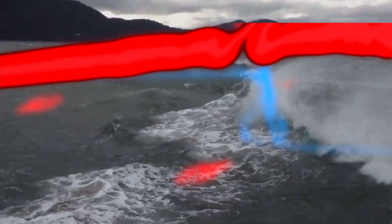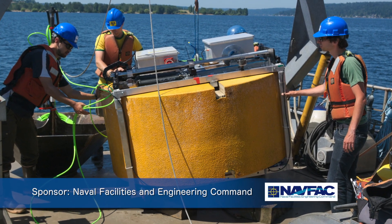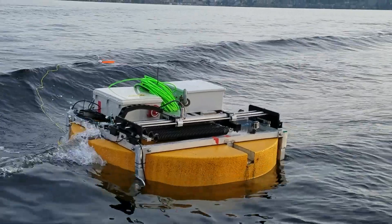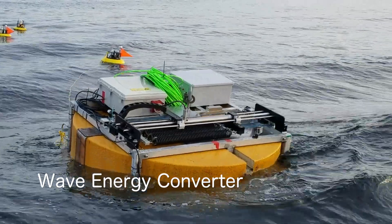The challenge is formidable: to get electricity from the ocean. A research team is tackling this challenge with the MINIWEC, a small wave energy converter designed to harness the energy in ocean waves.